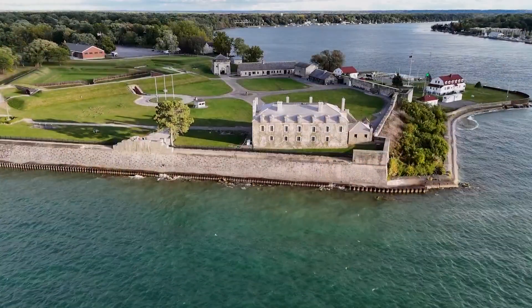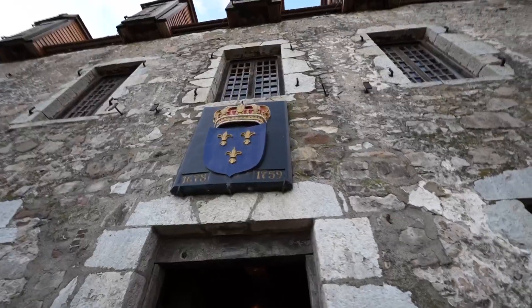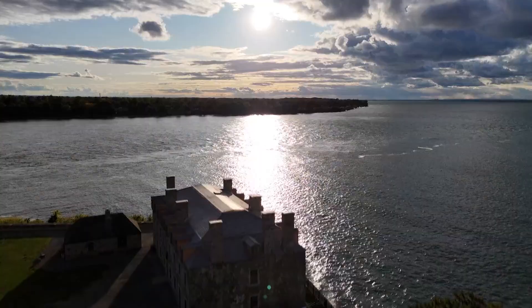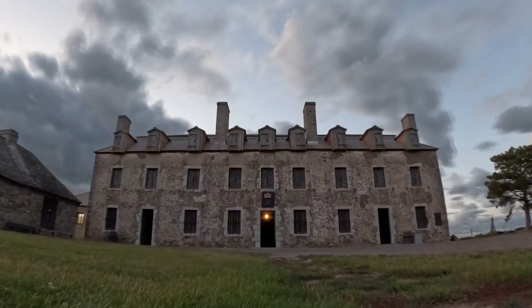And it's said you can't understand this region without understanding old Fort Niagara, 50 years older than the United States. You'll see its beauty and hear a creepy story or two about this historic landmark.